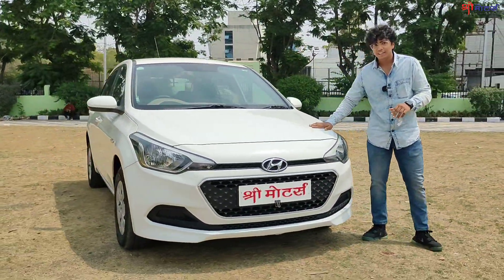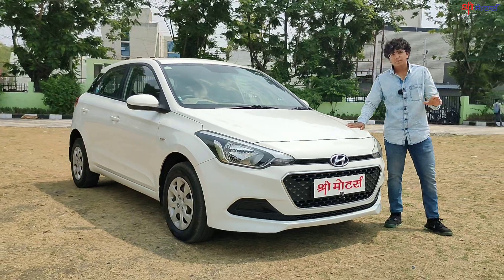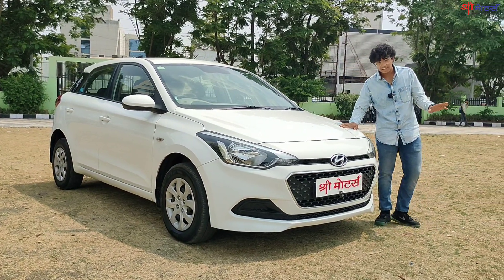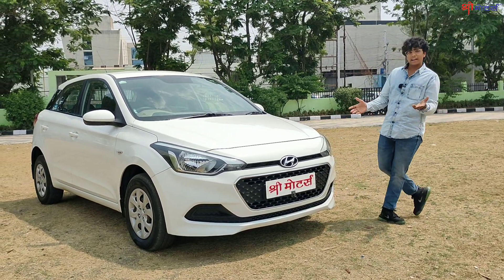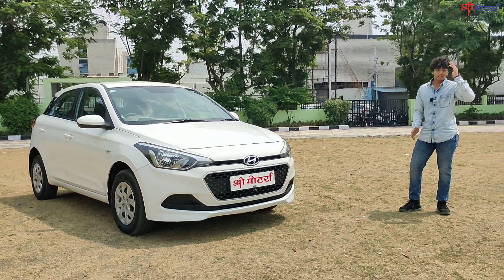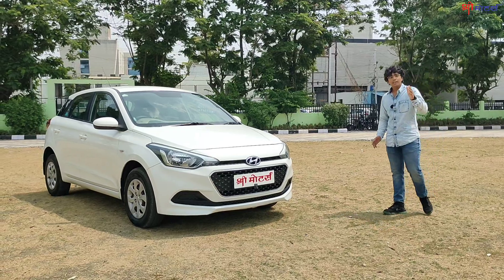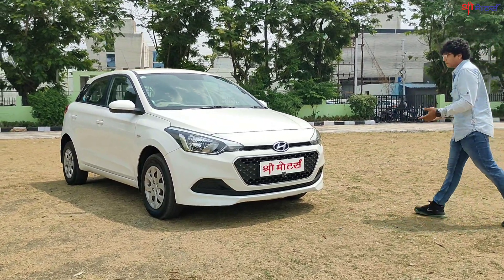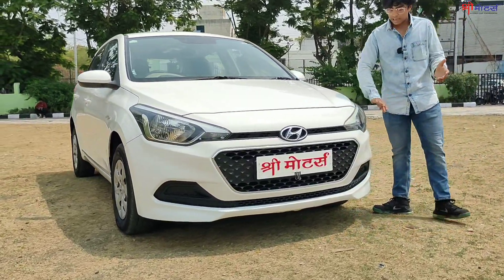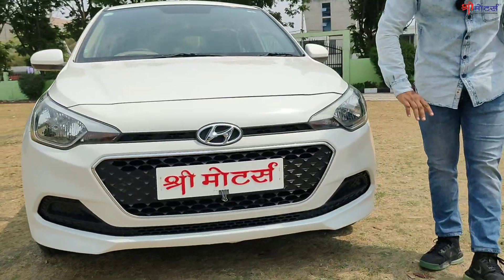Hyundai i20 Elite. I will come straight to the car's specifications. As you can see, i20 means sports. You will get halogen lamps and a sporty grille.